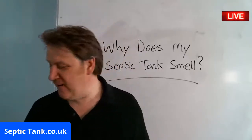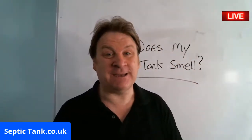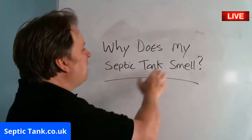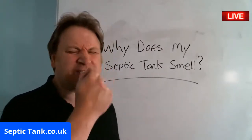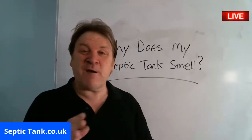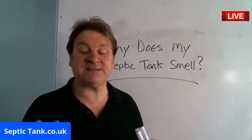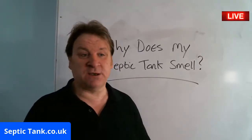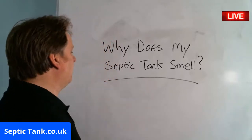Hello, Jason here with another live broadcast from septic tank.co.uk. If you want to see more of me, go onto Google and type in 'Septic Tank TV.' In this live broadcast, I'm going to answer the question: why does my septic tank smell? Because some people say it stinks of rotten eggs. Let me start by saying healthy septic tanks never ever smell — full stop.